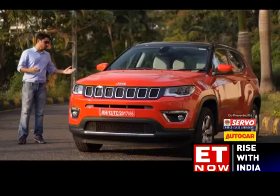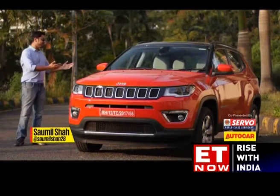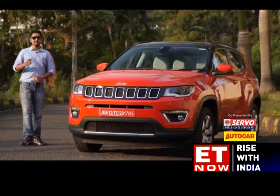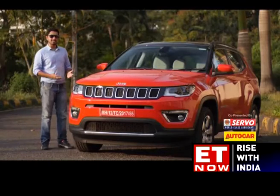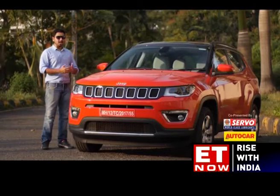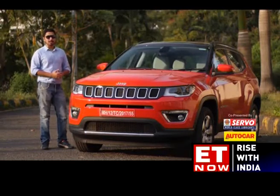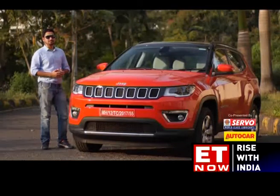Jeep has a winner in the shape of the new Compass, and what a shape it is. This car looks great, the interiors have an upmarket feel, it drives well and more importantly its pricing is spot on. Previously we drove the diesel manual version and were really impressed by it. This time we have the petrol automatic variant, so let's see if this petrol is as impressive as the diesel.